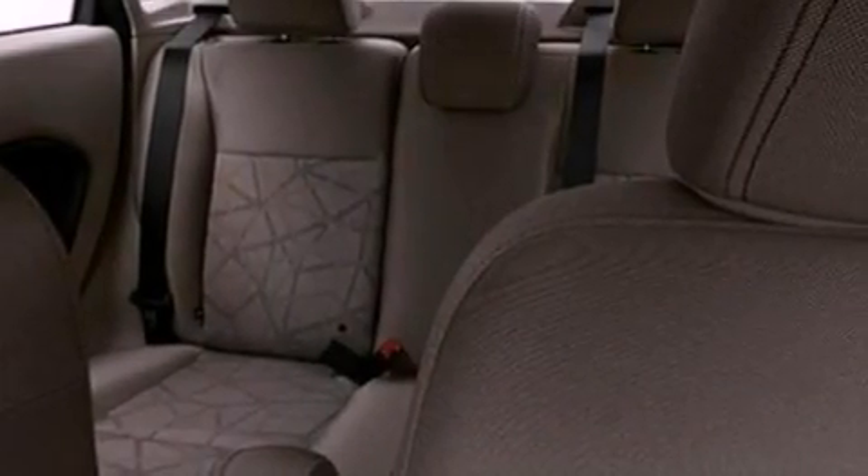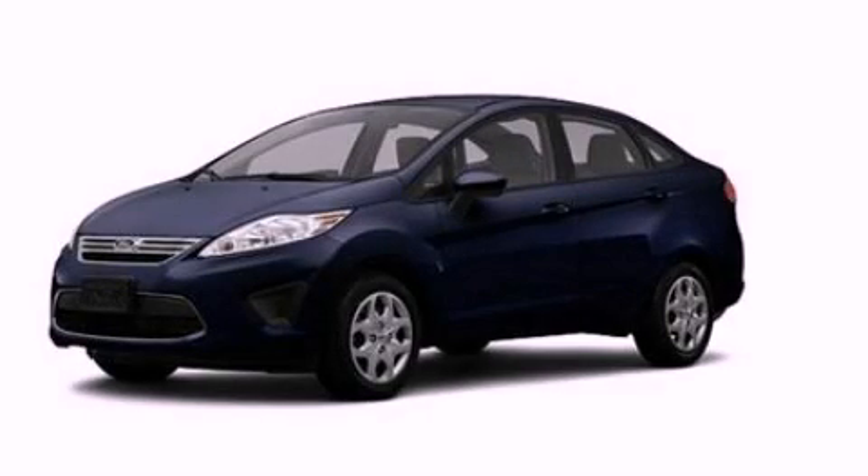With an EPA estimated rating of 38 miles per gallon on the highway, this vehicle is clearly a fuel efficient choice. This vehicle is sure to sell fast. Call and arrange your test drive today.